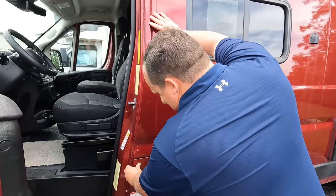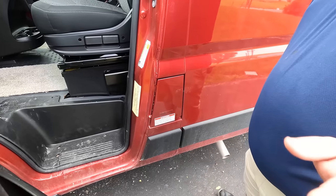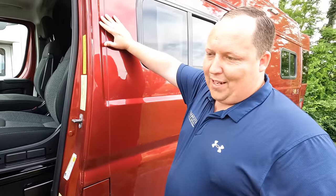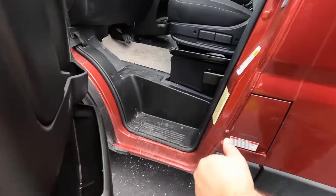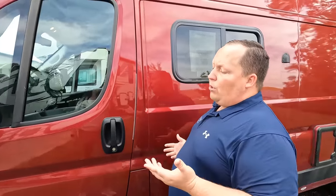Right there is where you fill up your fuel. We've got a little storage area there. Very, very nice. Well Jen, the outside of this motorhome looks great, but the inside looks even better. Let's go take a look.